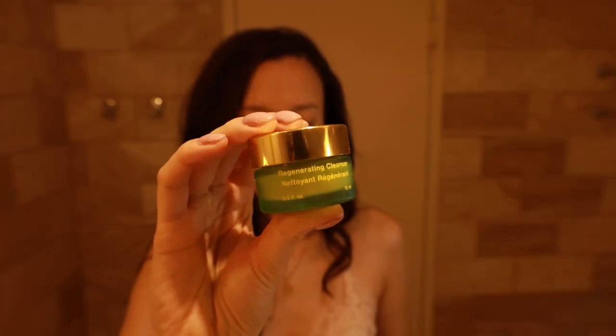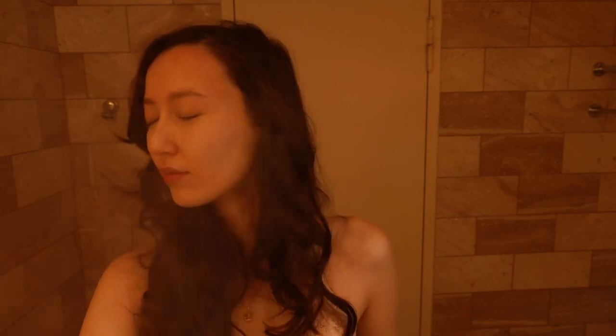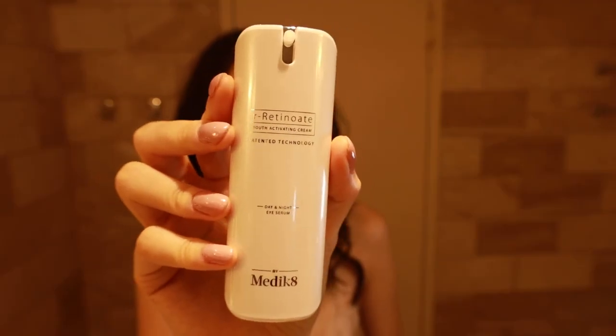A big part of my morning is my skincare routine — I take it very seriously. I start by washing my face either with just pure water, or in this case with my Tata Harper Regenerating Cleanser. I then bring the hydration back to my skin with the Floral Essence, also by Tata Harper. For my eyes I use Medicaid retinoid eye cream and I gently tap it with my fingers.